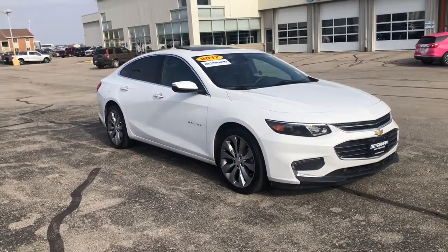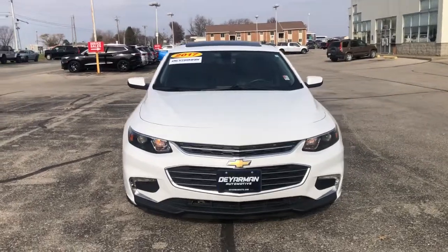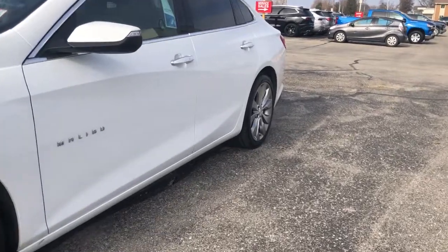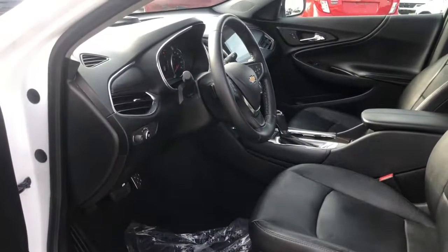Look no further than the 2017 Chevrolet Malibu. With less than 80,000 miles on the odometer, this vehicle stands out from the rest. The luxurious Malibu blends mid-sized comfort with agile handling, advanced safety features, and sculpted looks. It strikes the perfect balance between want and need.